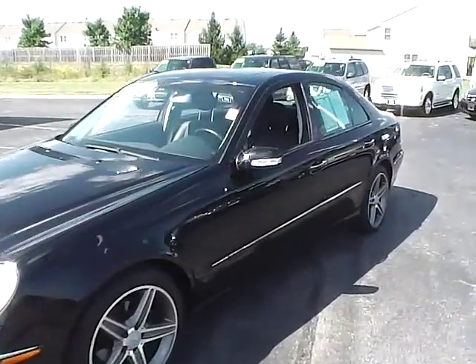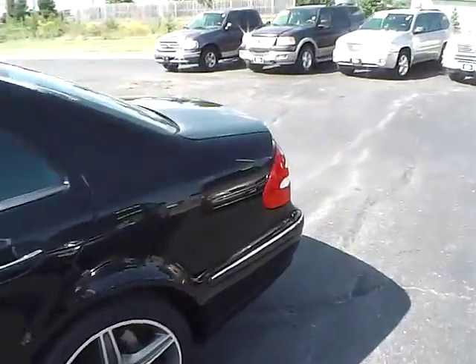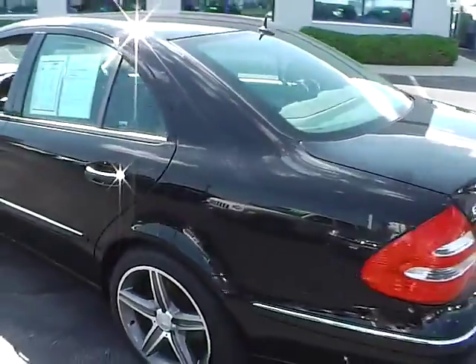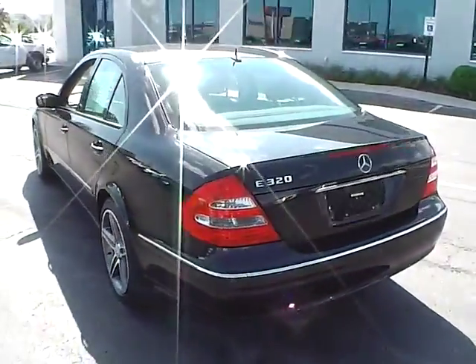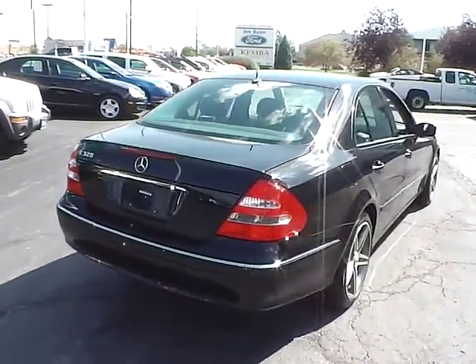Today we've got a 2003 Mercedes-Benz E320 with a black exterior and a charcoal interior. 3.2-liter six-cylinder engine with an automatic transmission. Current mileage is 146,888 miles.